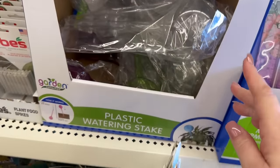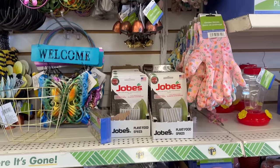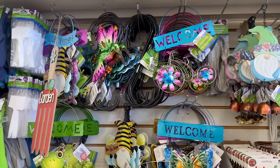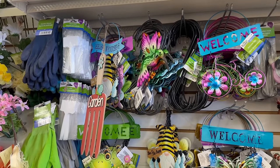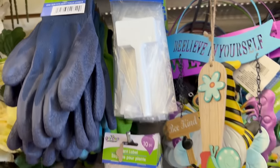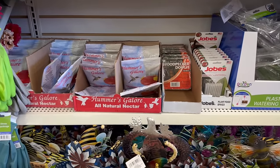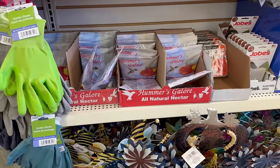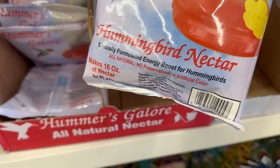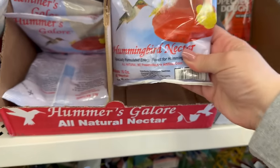You've also got plastic watering stakes, a nice set of garden gloves - really good quality - and plant labels where you get 10 of them. Don't forget your hummingbird food and plant foods that they have in stock. They've got the hummingbird nectar in a 16-fluid-ounce bottle.